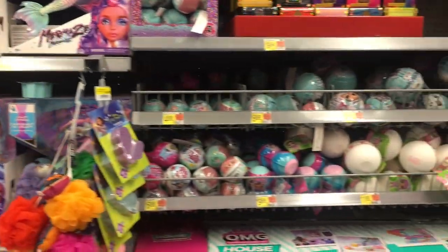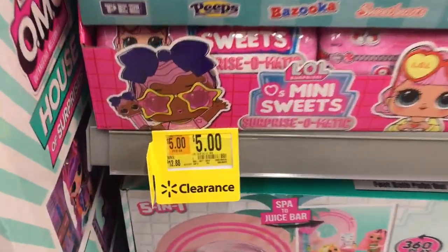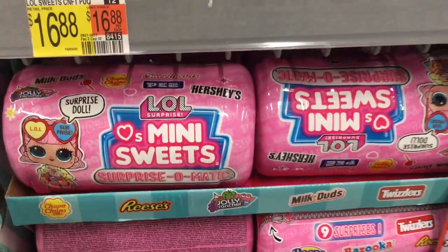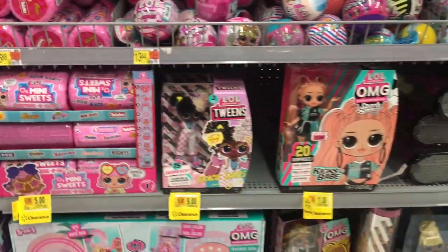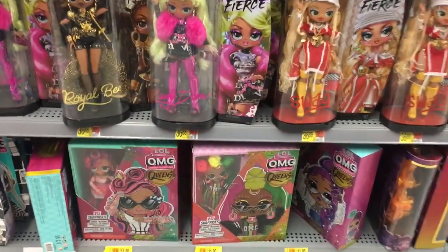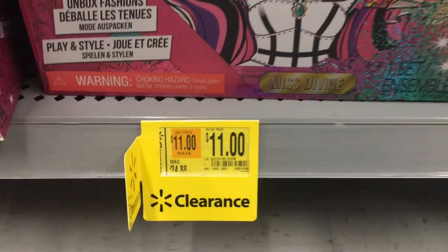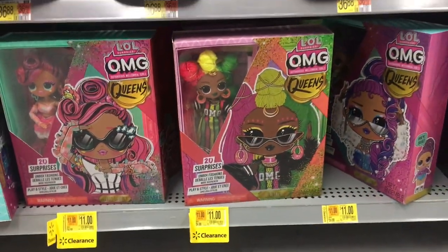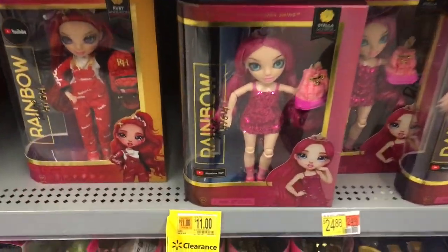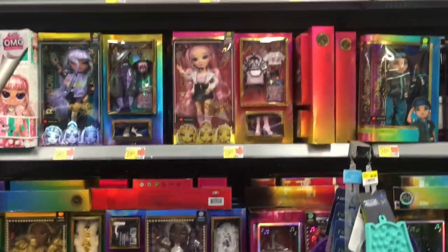Panning down, they have some mermaid dolls and lots of LOL capsules. There's a shelf tag here - it's not for these. Could you imagine if those were five dollars? But they're not. Definitely when you're looking at clearance, make sure you scan the barcodes because the shelf tags are often in the wrong spot or apply to a specific character. This one looks correct - the LOL OMG Queen dolls are on clearance for $11, which is a really good price. We saw this with Target too, so definitely scan.